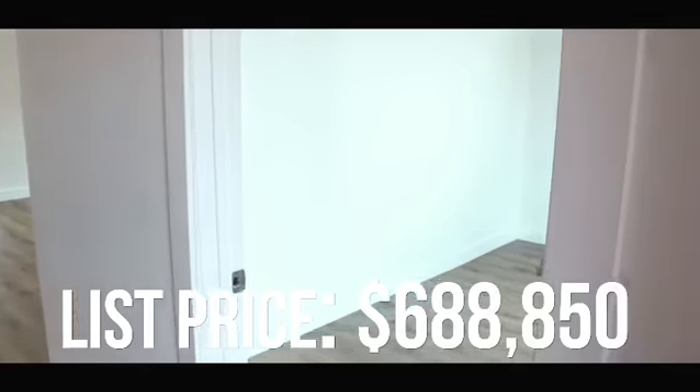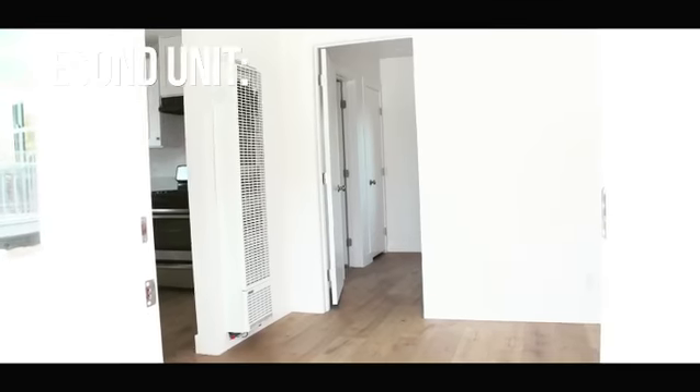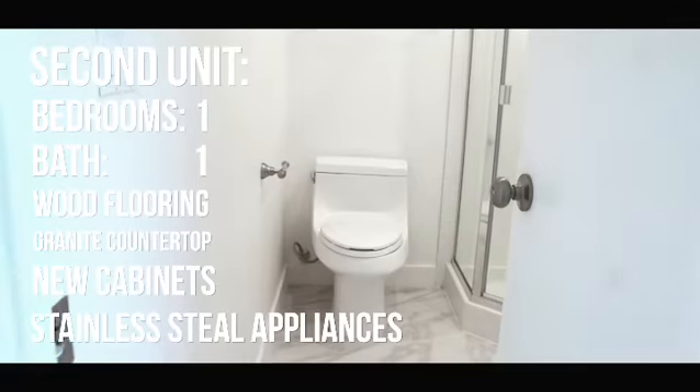The first home is a three-bedroom, one-bath home. The back unit is a one-bedroom, one-bath home.